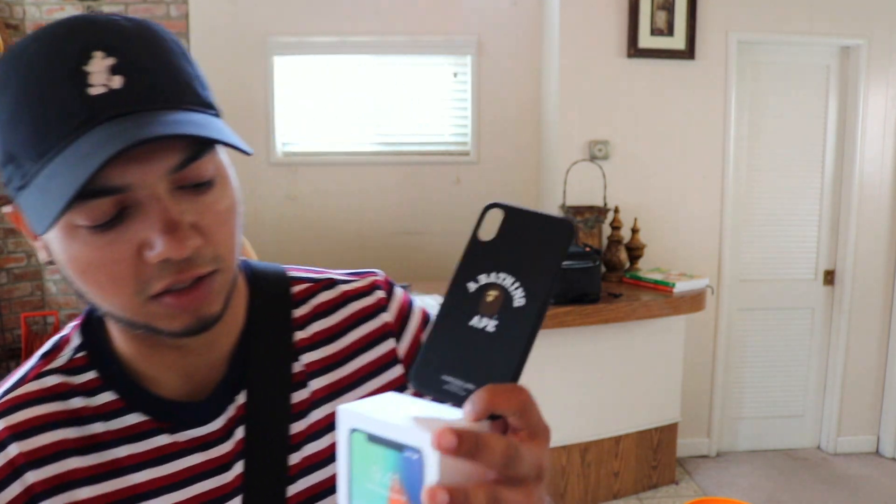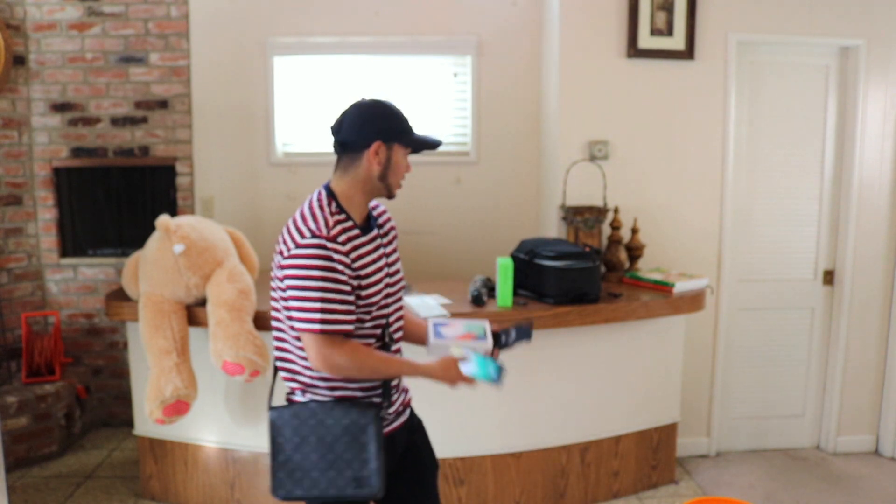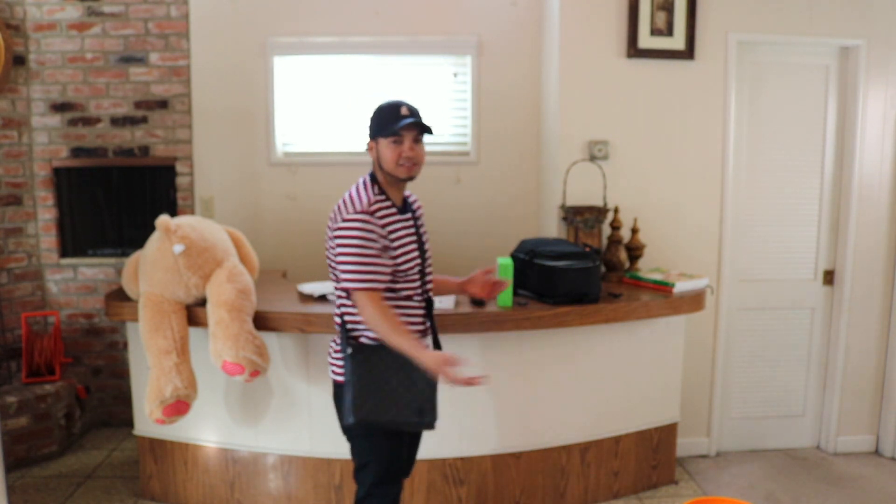One last look for a possible thumbnail — there it is. Thanks for watching guys, hopefully we hit 50 subscribers. Have a good rest of the weekend — it's Saturday, see what we get into tomorrow. Holla!